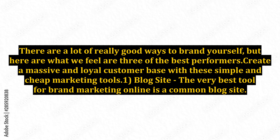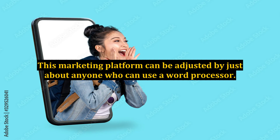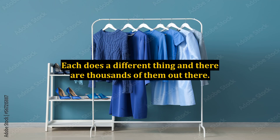Tool 1: Blog site. The very best tool for brand marketing online is a common blog site. You will be amazed how simple it is to set one up and get your information on it. This marketing platform can be adjusted by just about anyone who can use a word processor. The blog site will use small programs called plugins to automate a lot of the customization. These work much like the apps on our phones. Each does a different thing, and there are thousands of them out there.